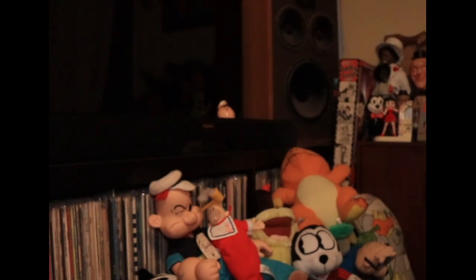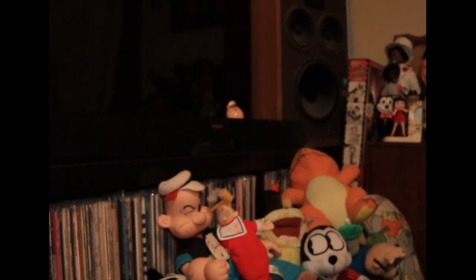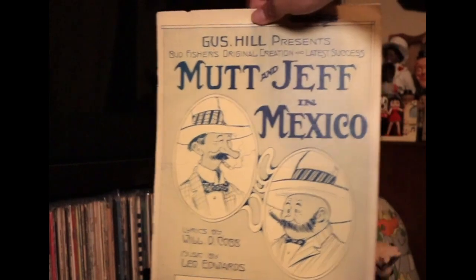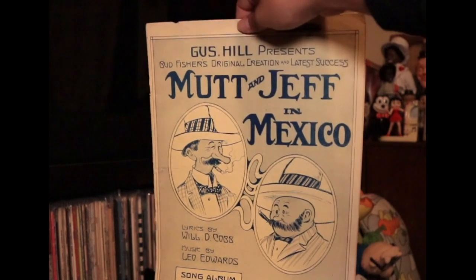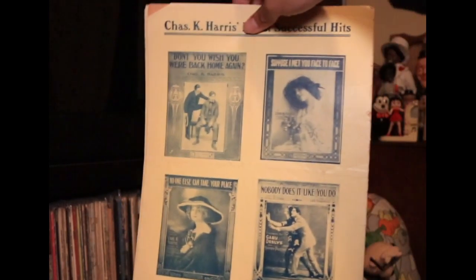They're beautiful. Do you know if Bud Fisher was the one who did all the graphic work, or were there different artists? He wouldn't have done that one, no. He did very little of that. I mean, if you've read his bio, he didn't do too much on the strip after 1919 or 1920 or so. Mutt and Jeff in Mexico. Yeah, Al Smith did most of the work for him — his ghost, Al Smith.